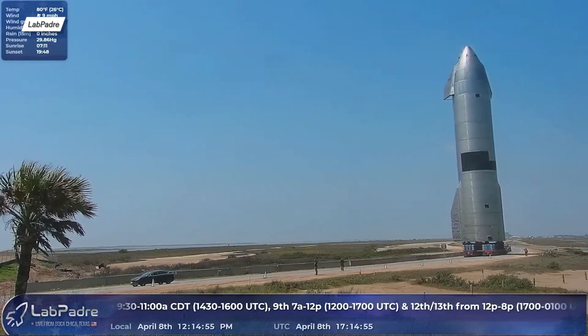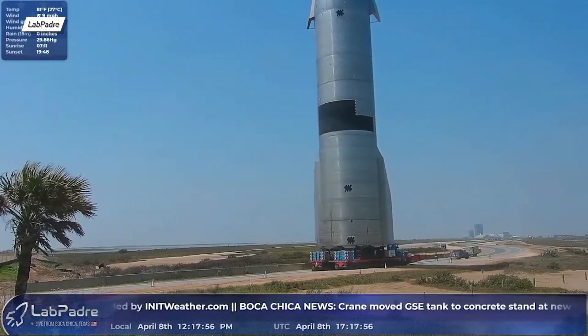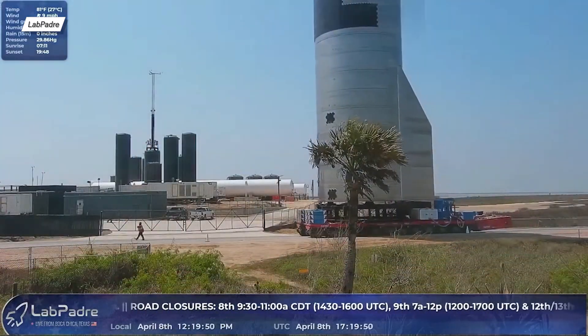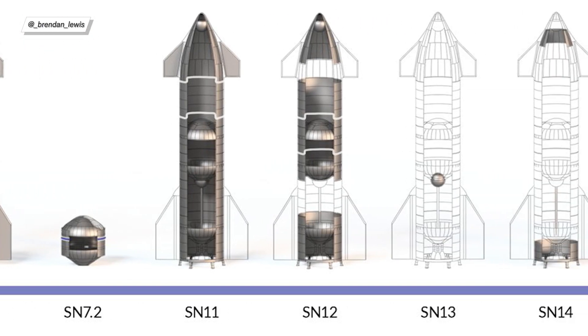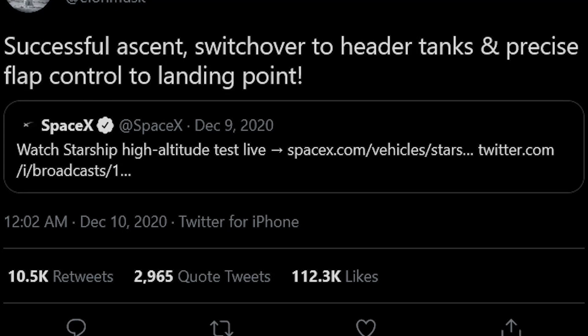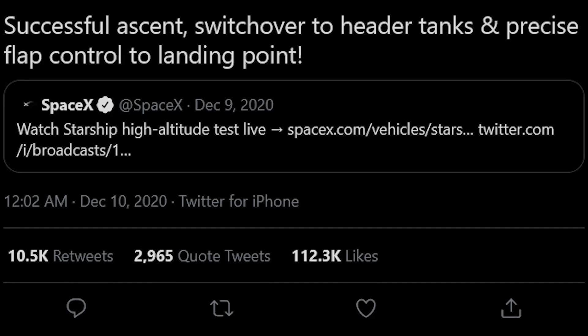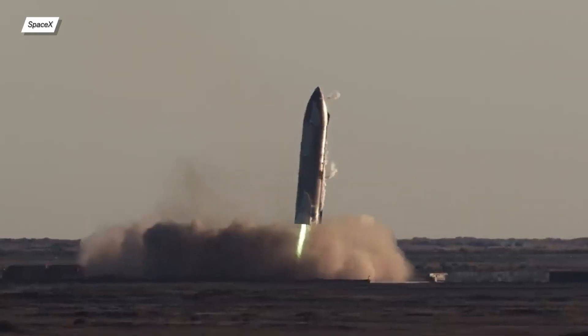Let's address why SN12, 13, and 14 were skipped. As you can see from Brendan's chart, SN12 was almost ready and SN13 and 14 were getting their first parts. Because the SN8 flight went so well, SpaceX was able to test almost everything they planned for this generation, including a good ascent phase, switching to header tanks, the bellyflop maneuver, and landing on the pad — well, maybe not in one piece, but at least in the right place.